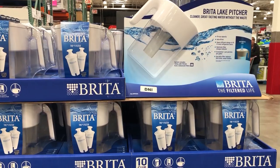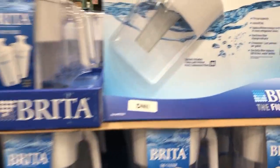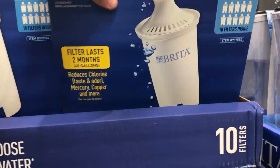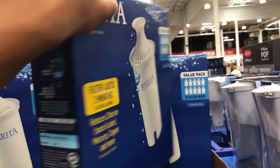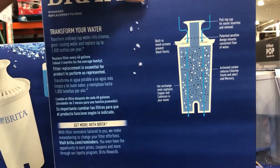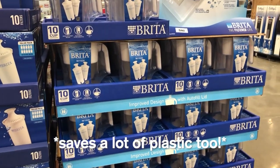I would definitely recommend getting your own Brita filter. At Costco, they sell a lake pitcher along with two filters for $30. If you need additional filters, they sell a 10-pack for $38, which is a lot cheaper compared to buying them separately. I can't praise the Brita filter enough. I used to buy bottled water, but the Brita filter is a great solution, especially if you drink a lot of water. The quality is great, it saves time and money, and it's my number one recommendation.